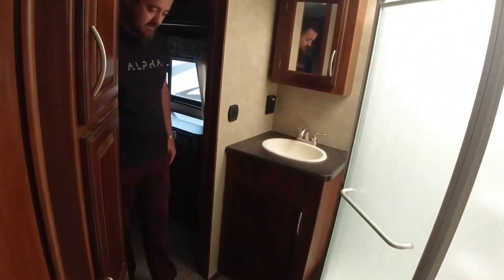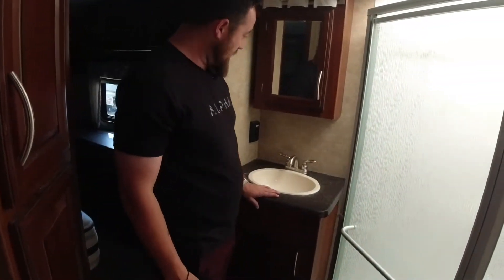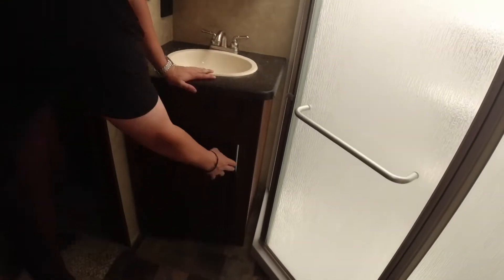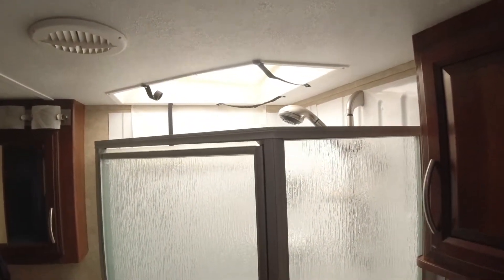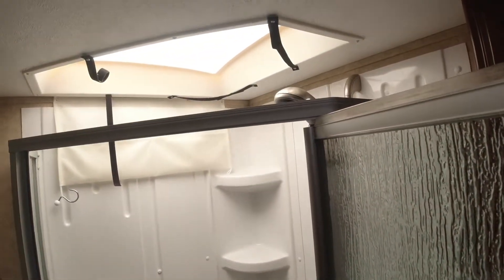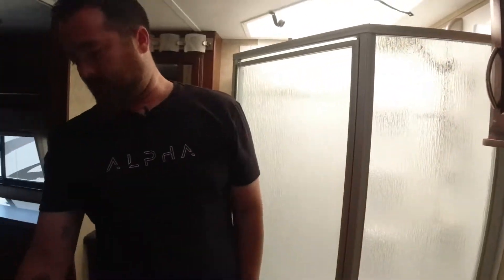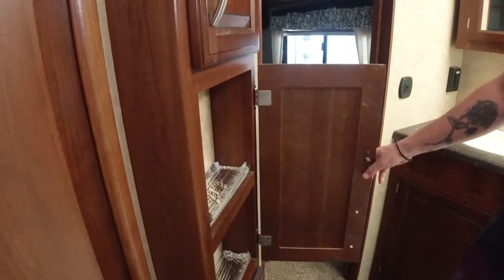As I move into the bathroom, we have storage above and storage below. Then we have our shower — it's a nice corner shower, definitely got some room. We have our porcelain toilet, storage above that, and storage to the opposite side as well.